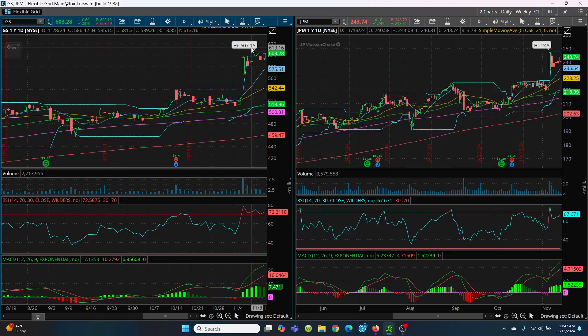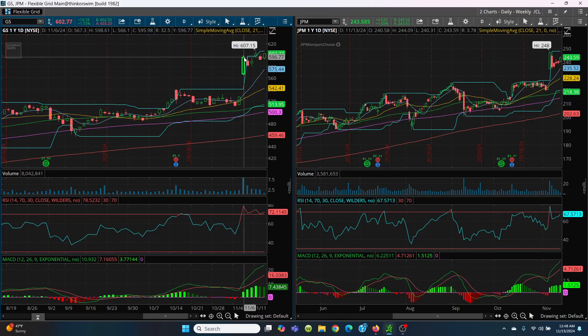If it falls down and goes into a little correction, what you want to do is look at this candle here — that's 598.61, because that's where you had the big breakout. Then we look at today's low at 592.65, yesterday's low at 591.47, and it'll come down to the bottom of this candle at 581.30.